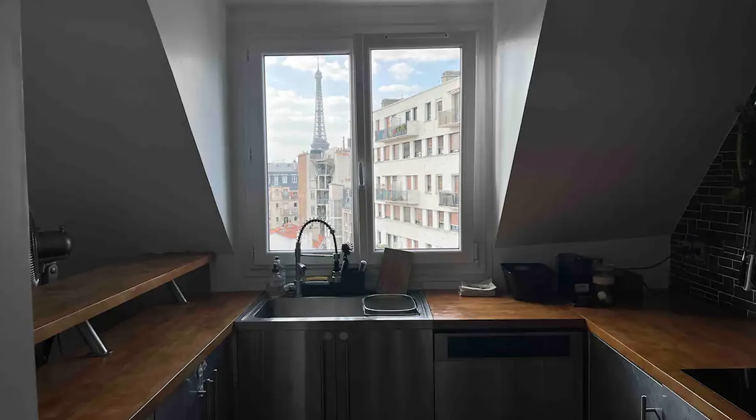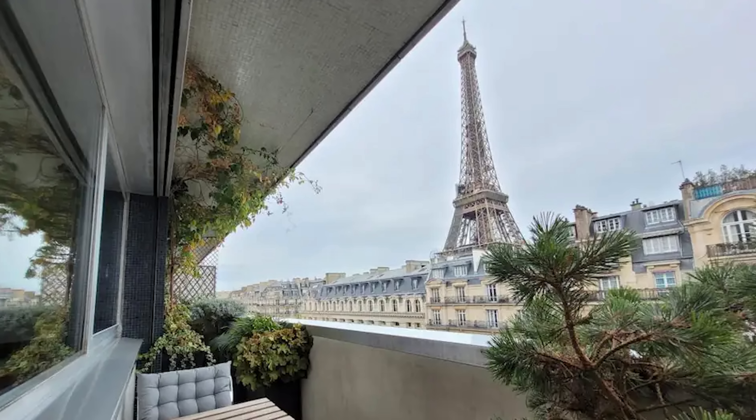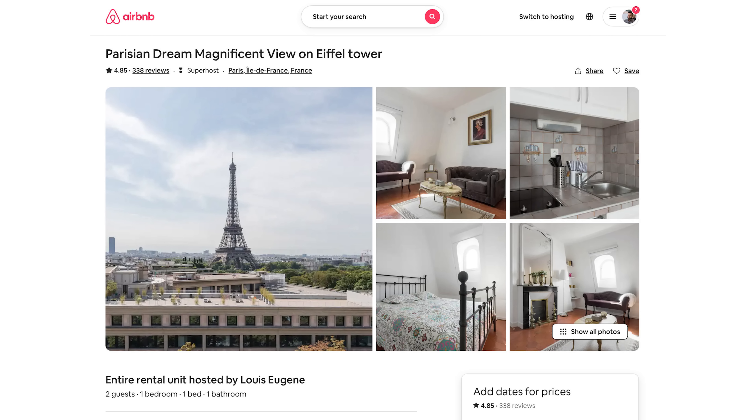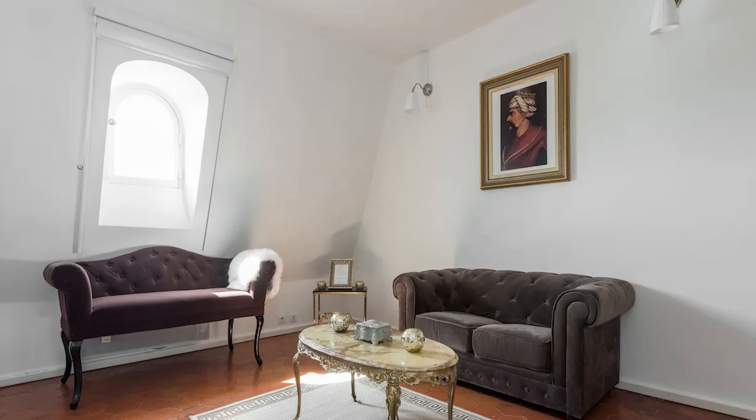I started searching on Airbnb. Every room with a view had a problem — no white walls, side view of the Eiffel Tower — until I saw this listing. The size of the window was perfect; they already looked like a camera lens.